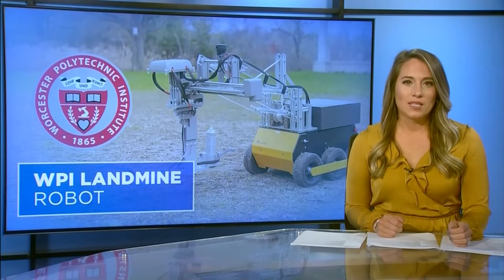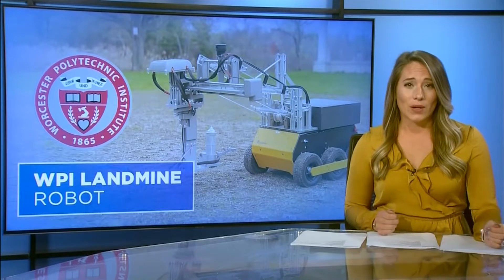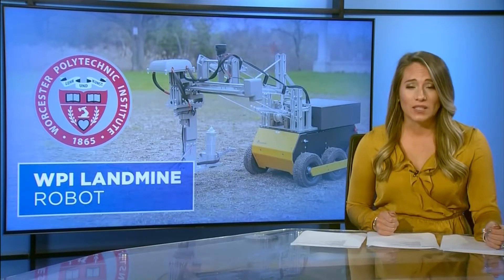Students at WPI are developing a system which will search for landmines and detonate them. As our Abby Burke explains, it will provide a safer and more cost-effective way to remove the deadly threat.